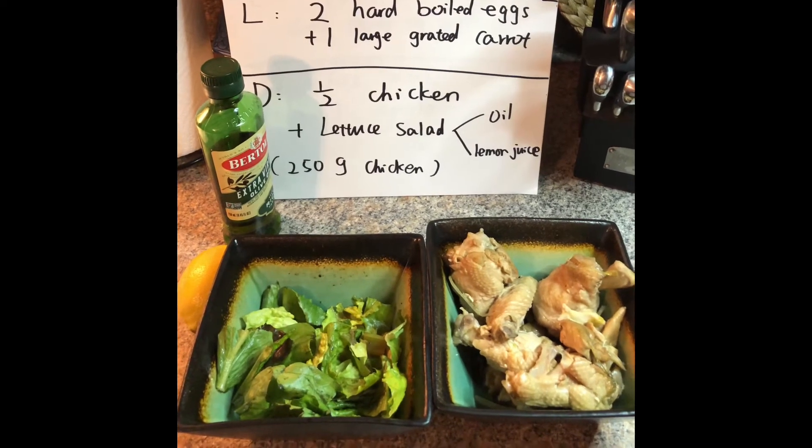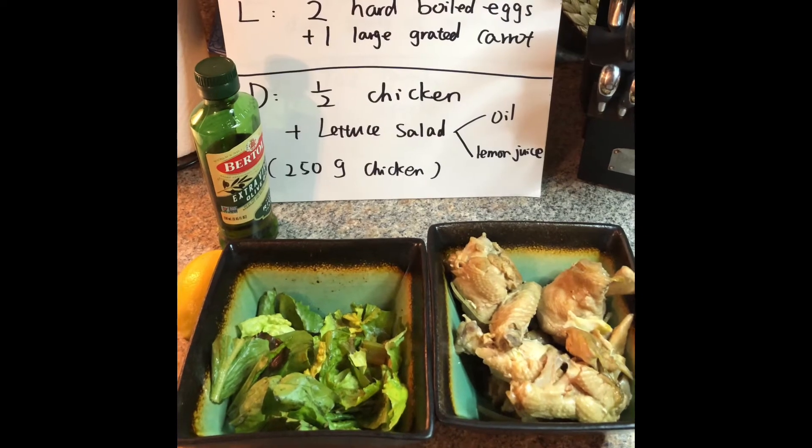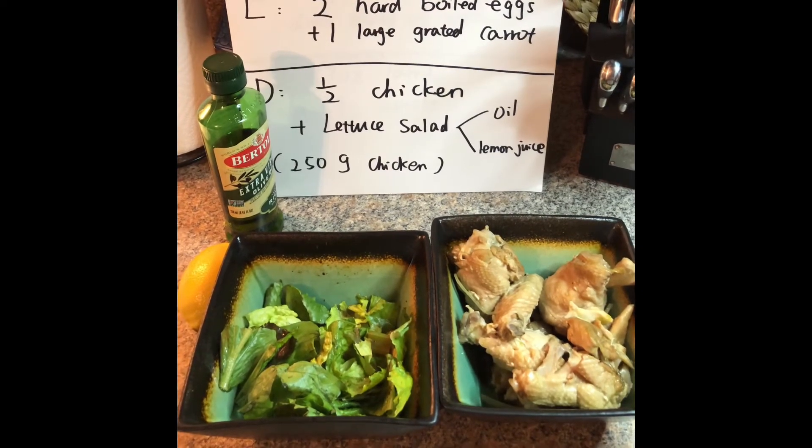For day six dinner we have half chicken, which is 250 grams. Dressing will be squeezed lemon juice mixed with olive oil.